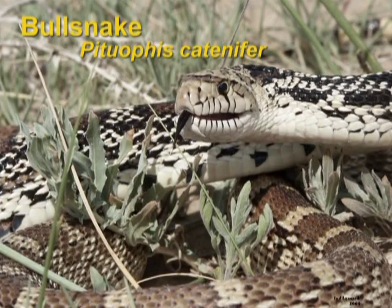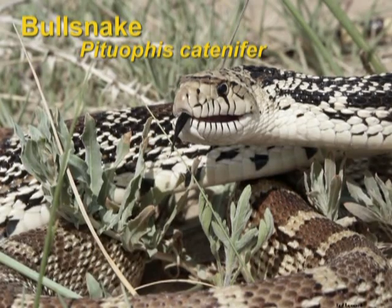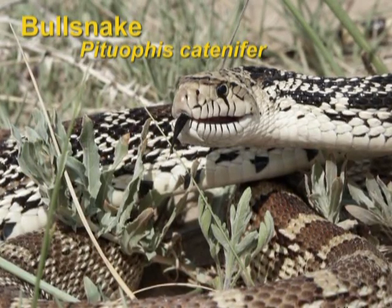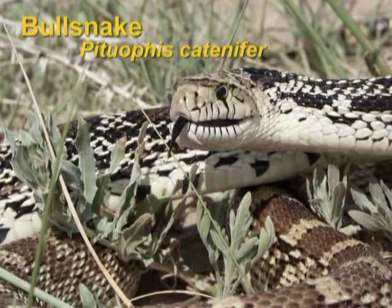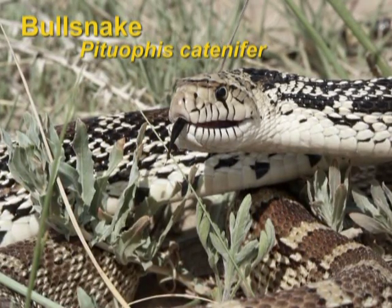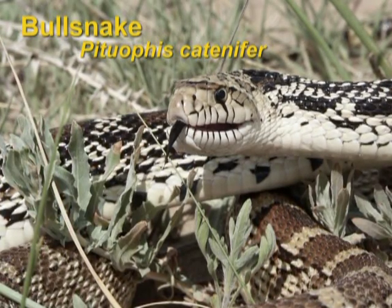The most common snake in the state of Nebraska, found in all 93 counties, is also our largest snake, growing to eight feet in length. This is the bull snake. It's not found as commonly in urban areas, but it's very common on farmsteads, acreages, and even in some suburban areas.